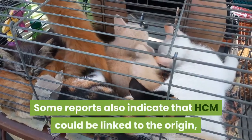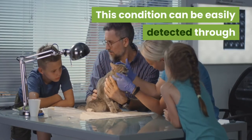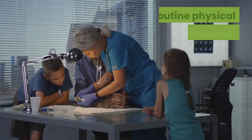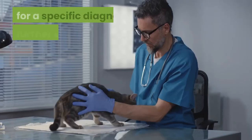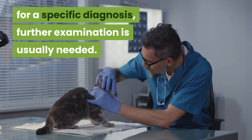Some reports also indicate that HCM could be linked to genetics. This condition can be easily detected through a routine physical examination. However, for a specific diagnosis further examination is usually needed.